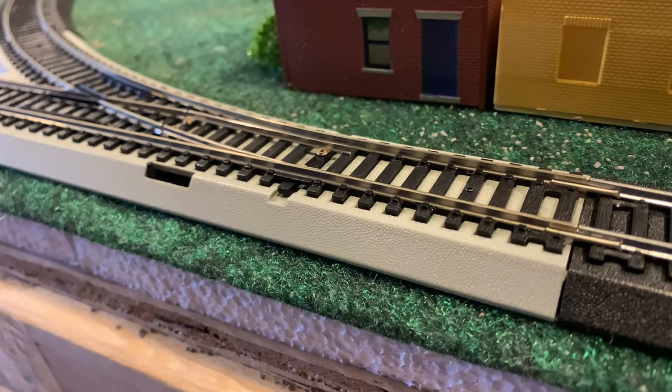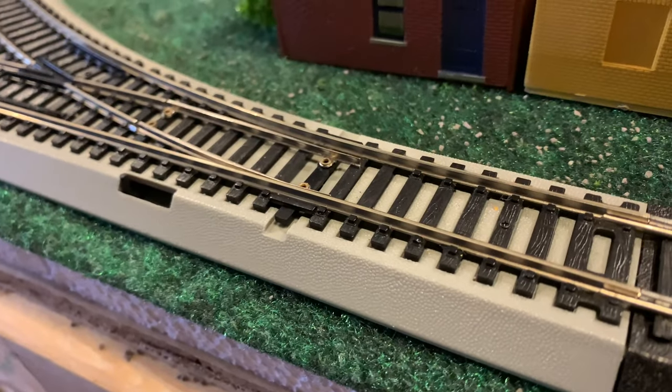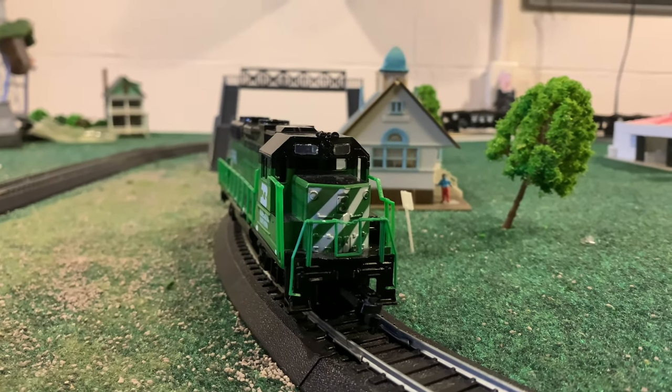But the crew didn't see what was coming for them next. A switch was misaligned and stuck, and there's nothing on the siding, right? Well, there was one parked locomotive about to head to switch out the yard.